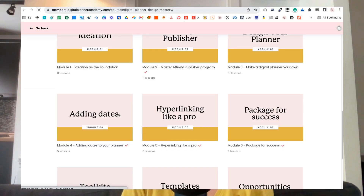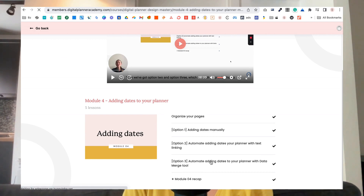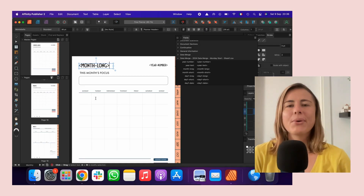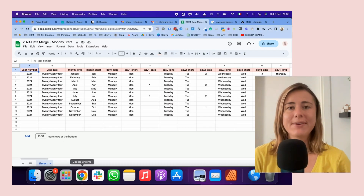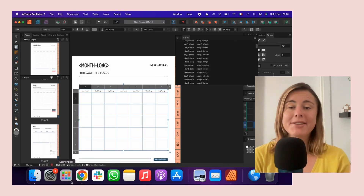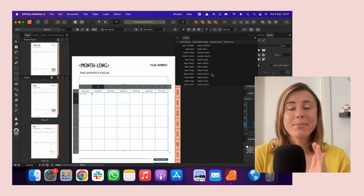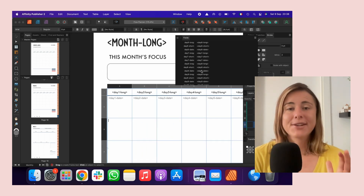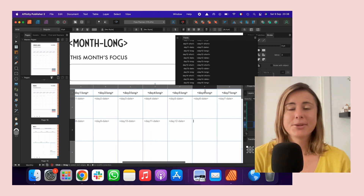Week seven has seen me come to the end of designing my digital planner — my Creative Flow digital planner. I did the final touches of adding the dates, and I was very fortunate to have a helping hand by using a system that Shea has developed utilizing the Data Merge Manager in Affinity Publisher. She created a CSV file in Google Sheets with all the dates for 2024, which I then connect to where I want the dates reflected on my planner, and the Data Merge Manager auto-populates the dates. This makes the process way faster.